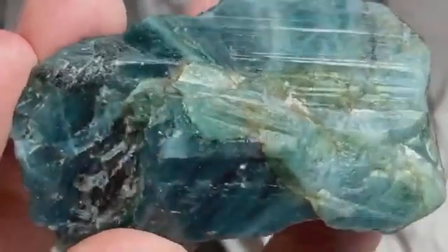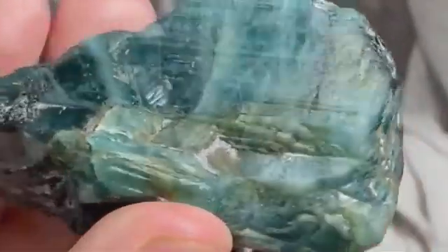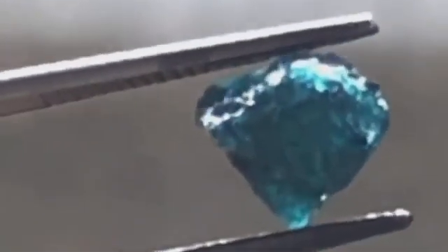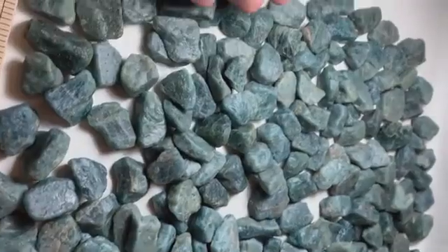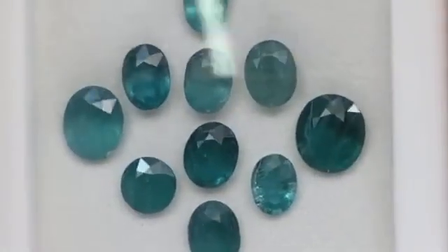This rare gem was once thought impossible to find outside of high-grade metamorphic rocks deep in the earth's crust. But nature always has its surprises. In regions of southern Madagascar, floods and erosion slowly wear away the parent rocks, liberating tiny fragments of grandidierite into streams, gullies, and natural rivulets. Over time, these elusive gems gather with other alluvial deposits, hiding among ordinary stones like spies among villagers.